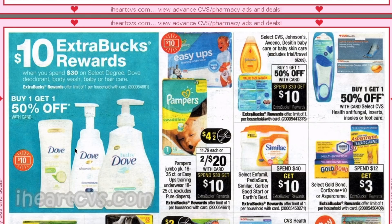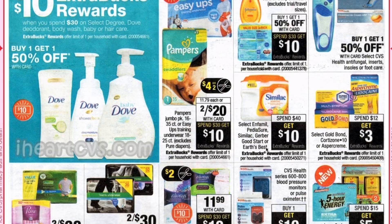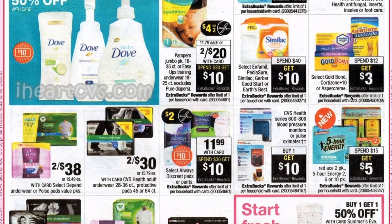Also part of the spend $30 get $10, we have the select Dove and Degree deodorant, body wash, baby, or hair care at buy one get one 50% off. The Easy Ups and Pampers are two for $20 and also part of that promotion — we are getting a $4 off two manufacturer coupon. A separate spend $30 get $10 is on CVS, Johnson's, Aveeno, and Desitin baby care or baby skin care, and they're going to be buy one get one 50% as well. For formula — Pediasure, Similac, Gerber Good Start, or Earth's Best — it's a spend $40 get $10.